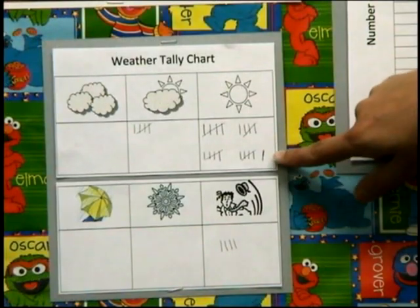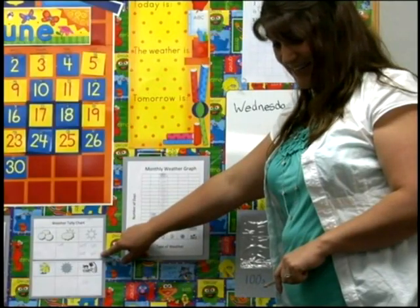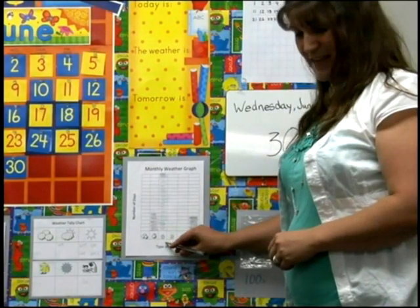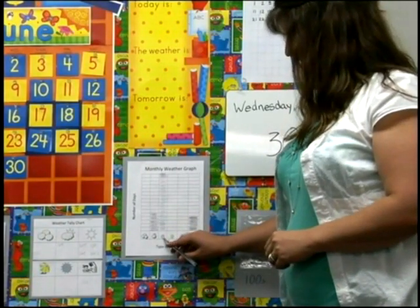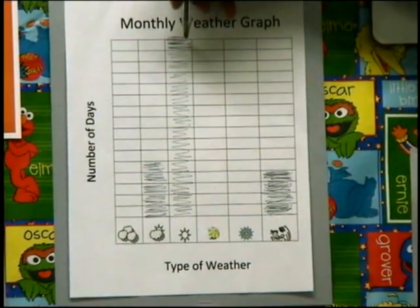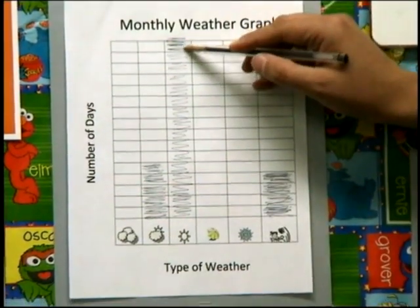We just added a tally for being a nice sunny day, and we also are graphing it. So we're finding the sunny column and we added — we filled up another space showing that it was a sunny day.